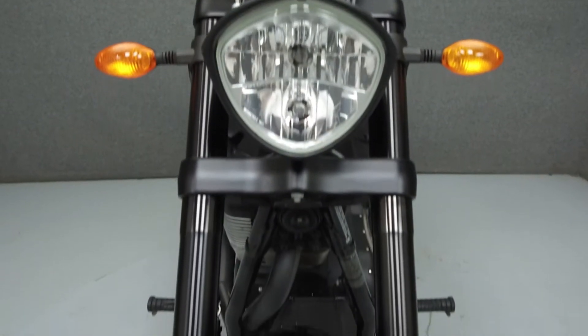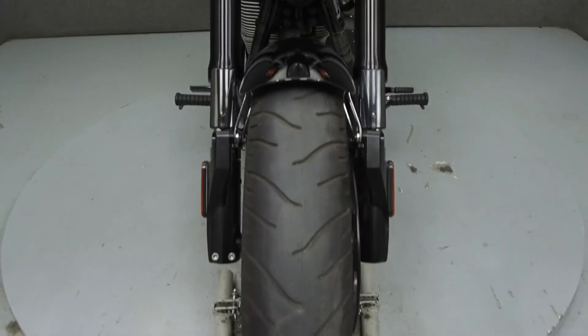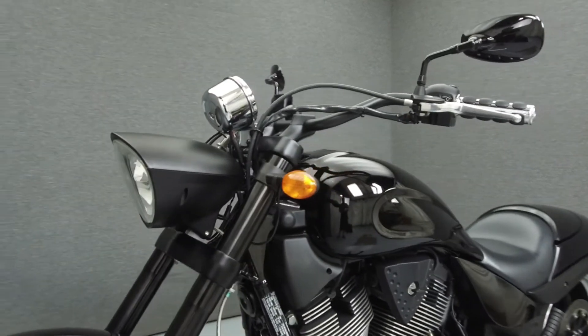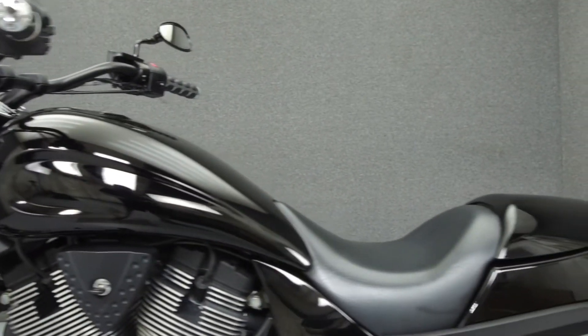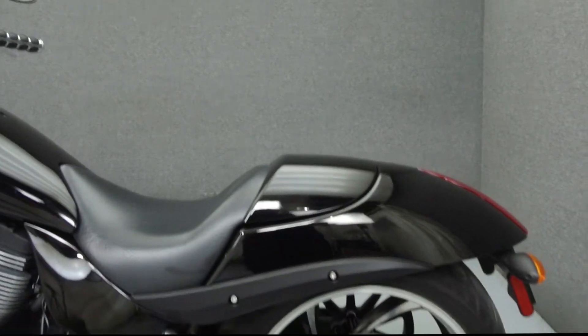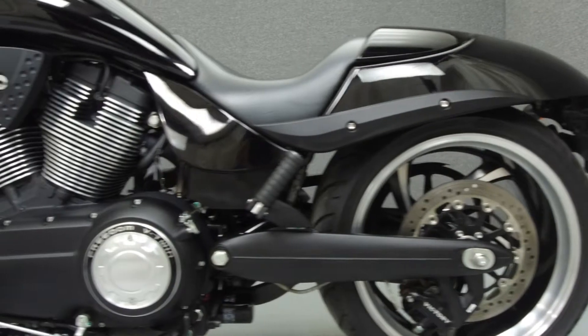It has been upgraded with an aftermarket exhaust and grips. Rather than describing any cosmetic flaws, which can be very subjective, we have taken this high-resolution video so that you can get an exact representation of what this vehicle looks like in real life. Our goal is to provide you the ability to virtually walk around and inspect it as if you were here in person.